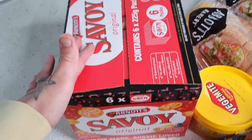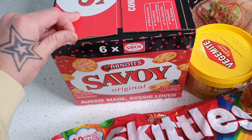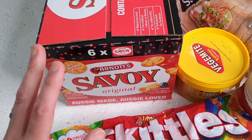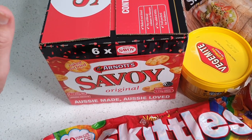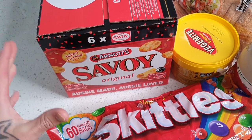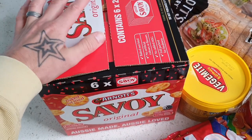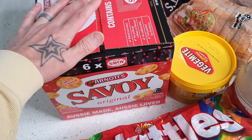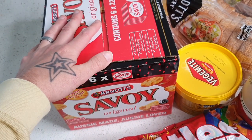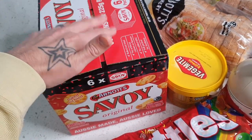Over here we have this massive box of Savoy crackers. In different states they sometimes call them Jats — Jats is a little bit sweeter than Savoy, but in Melbourne we call them Savoy, and these are actually vegan friendly. They used to come in bulk packs of four but now they come in packs of six. We're planning to have about 25 people over for Christmas, so having Savoys for a cheese platter is going to be fantastic. Really great value.